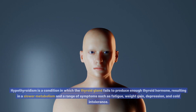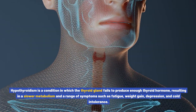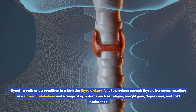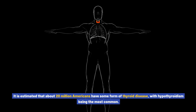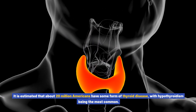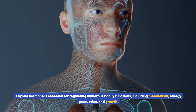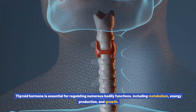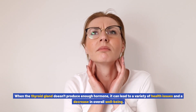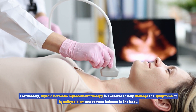Hypothyroidism is a condition in which the thyroid gland fails to produce enough thyroid hormone, resulting in a slower metabolism and a range of symptoms such as fatigue, weight gain, depression, and cold intolerance. It is estimated that about 20 million Americans have some form of thyroid disease, with hypothyroidism being the most common. Thyroid hormone is essential for regulating numerous bodily functions including metabolism, energy production, and growth.